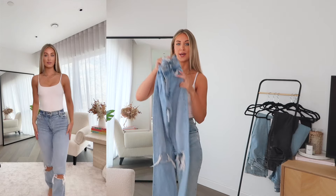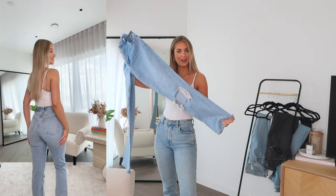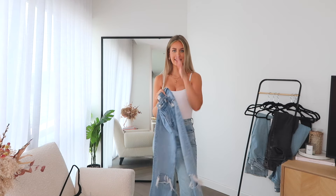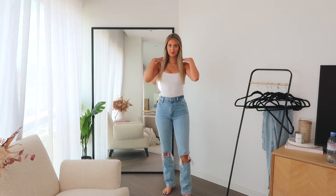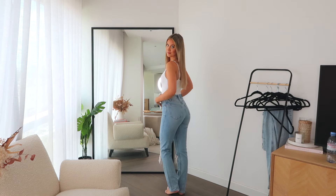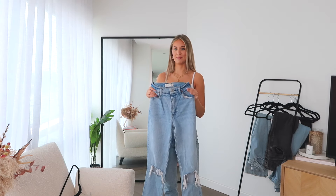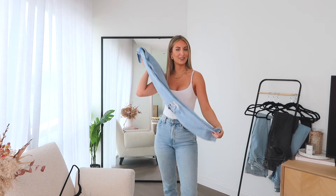Last up from Abercrombie is this pair — the 90s Straight Ultra High Rise with rips in the knees. If you want a more distressed look, these are a great option. They're in a nice light blue shade. I have them in a 24 waist, which might be a snug fit on me now, but they do have a bit of stretch so hopefully I can still get them on for the try-on.